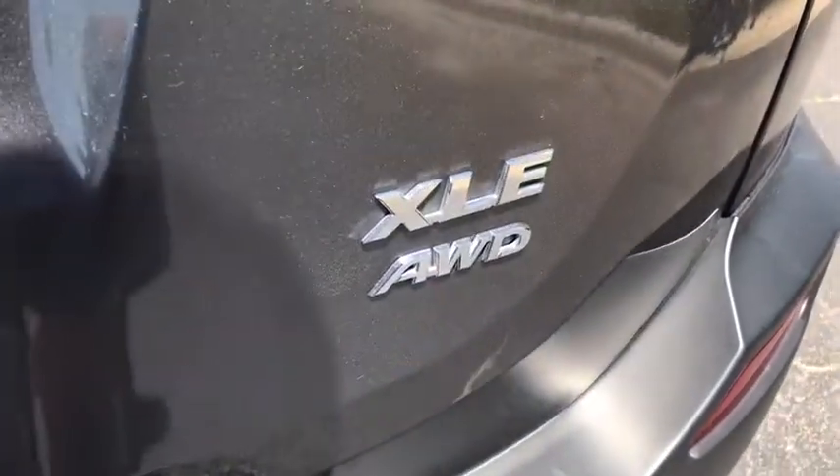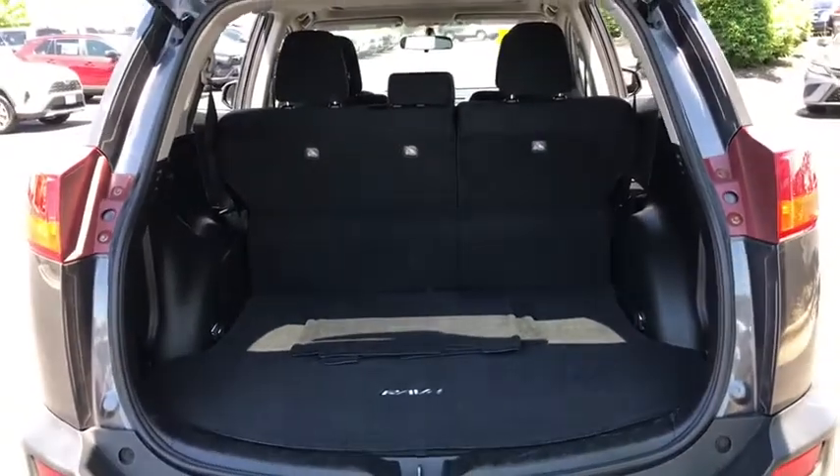Cruise control, AM-FM stereo radio, climate control, rear defrost, power door locks, bucket seats, CD player.